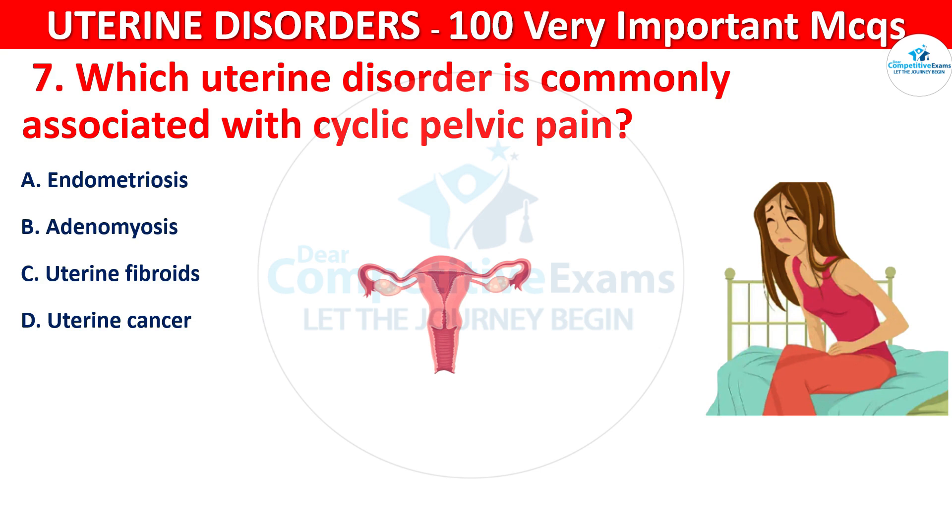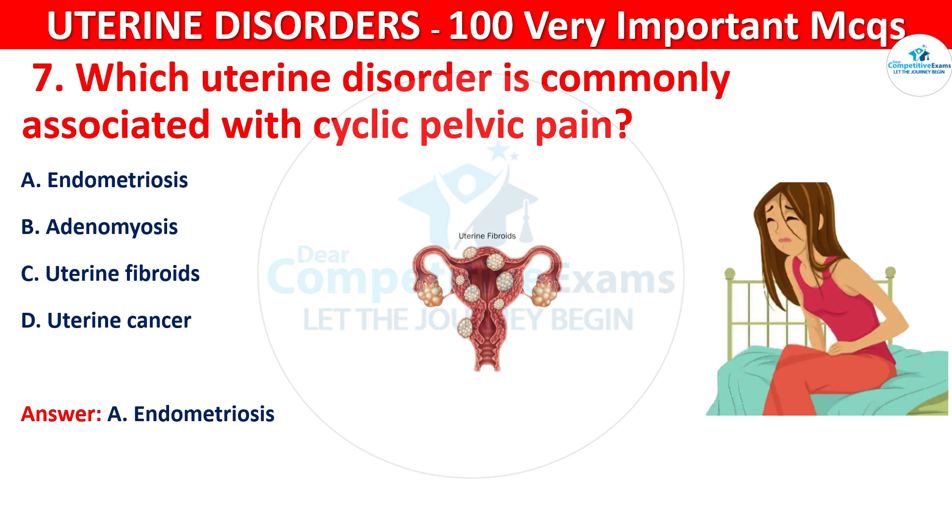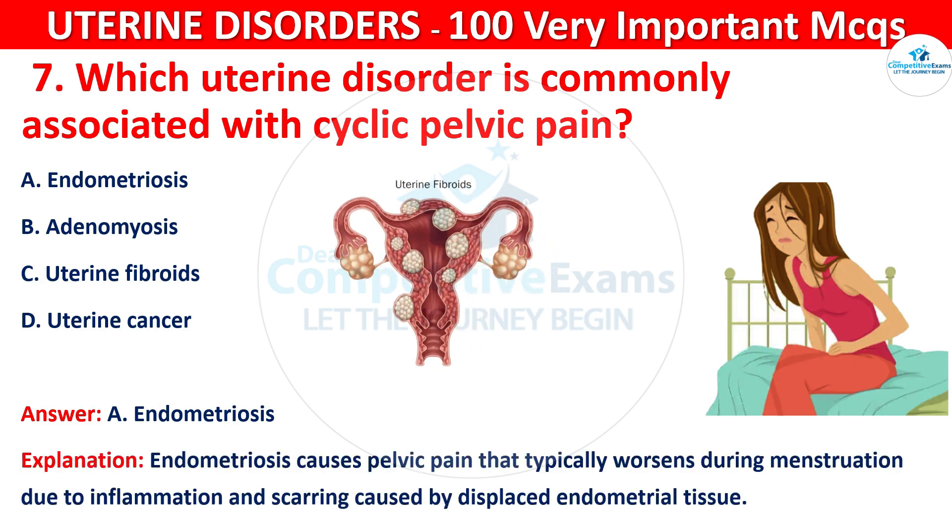The correct answer is A, that is endometriosis. Endometriosis causes pelvic pain that typically worsens during menstruation due to inflammation and scarring caused by displaced endometrial tissue.